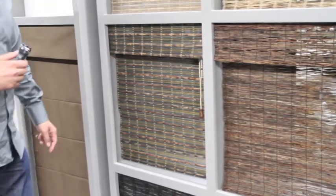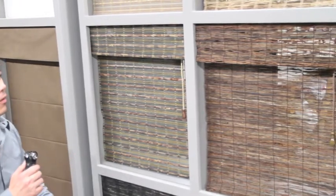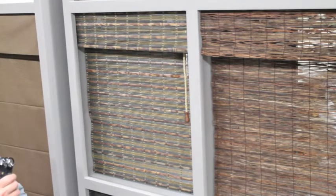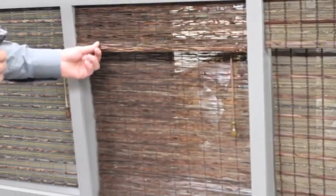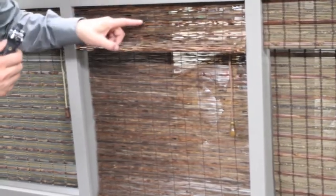This pattern is called the Malai, and the Malai is constructed from water palm and bamboo. It's a very natural looking shade that can go into a lot of applications — offices, bedrooms, living rooms — you name it.